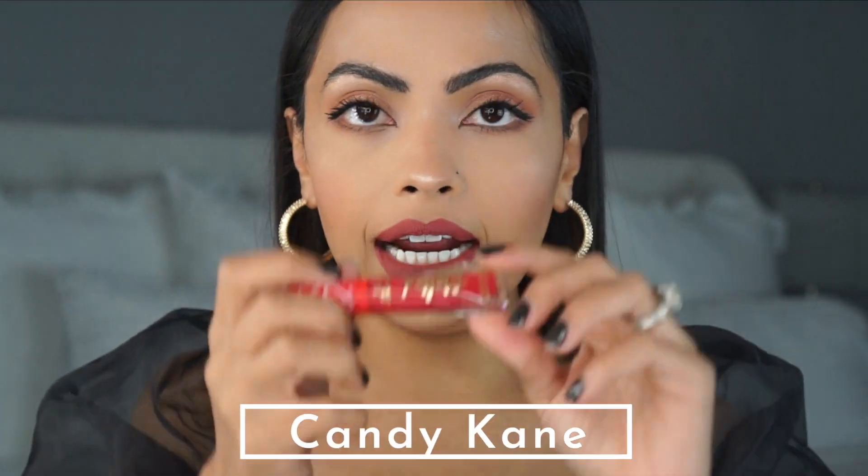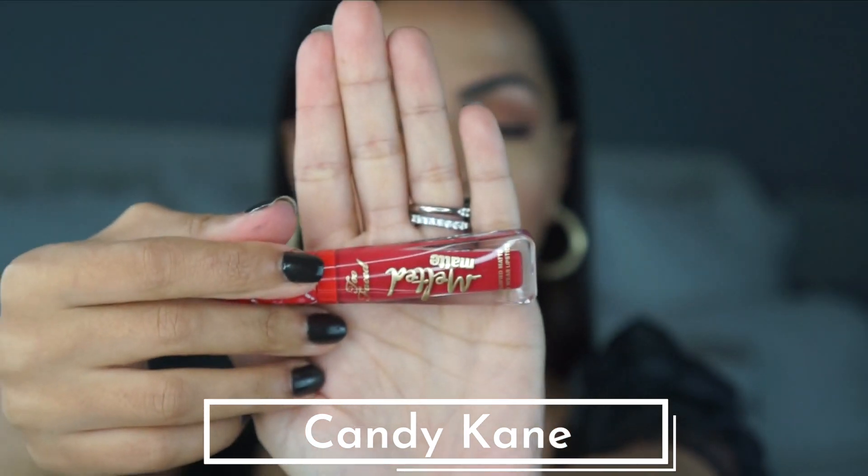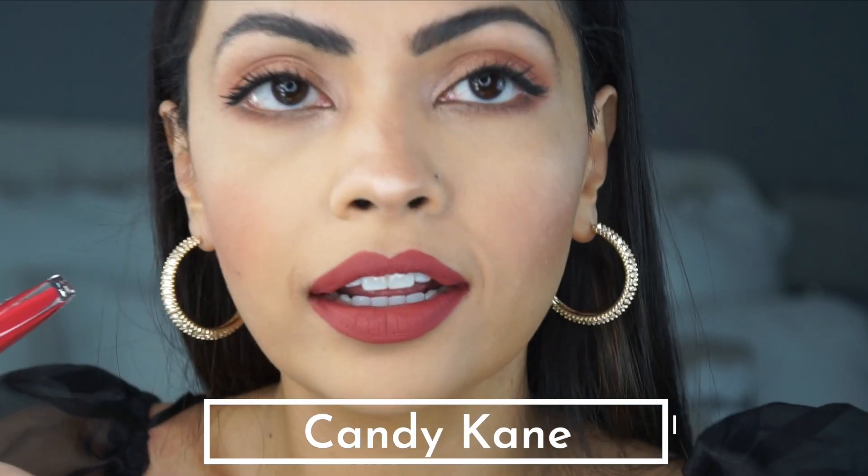My next one will be Candy Cane — it's a beautiful red and I love red. This is so pretty, it kind of reminds me of the Kat Von D Berlin, which is my old favorite liquid lipstick. Here is Candy Cane — it is beautiful, I love it. It's so nice for Christmas time and the holidays, it's just so pretty. I'm obsessed — and it tastes delicious.